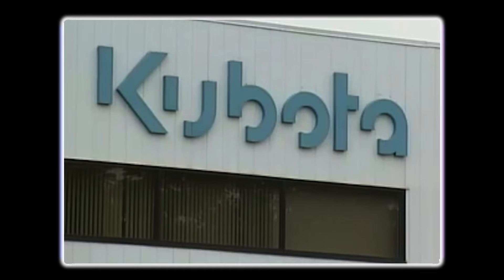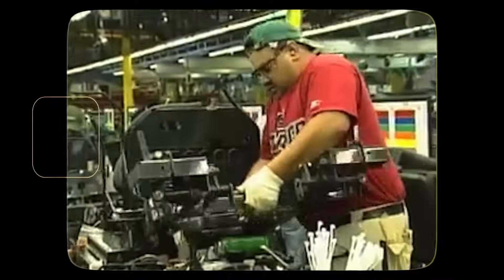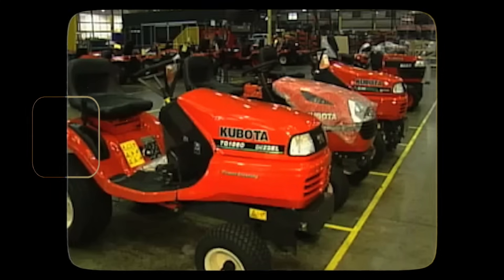Yep, right in the land of peaches and sweet tea. But don't panic, purists — they're still built to Japanese standards. Precision, quality control, and that stubborn refusal to break down are all still intact.